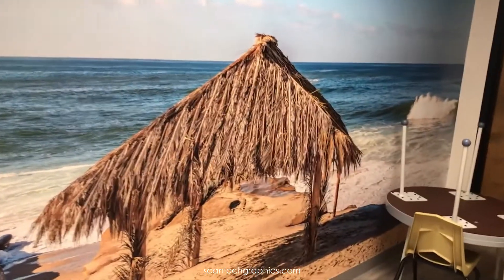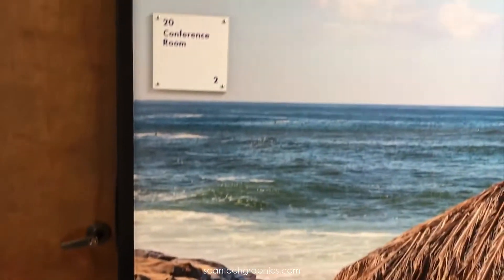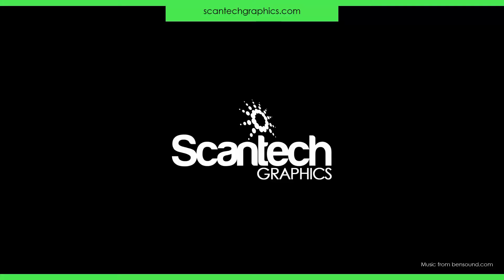The result is a stunning corridor 60 feet long for Rady Children's Hospital. Really fun project and just one of many wall mural projects that we've done for Rady Children's in the past couple of years.